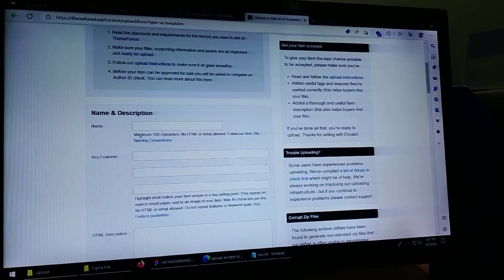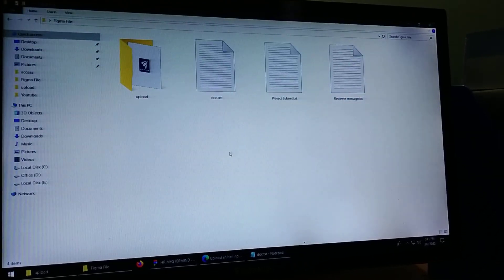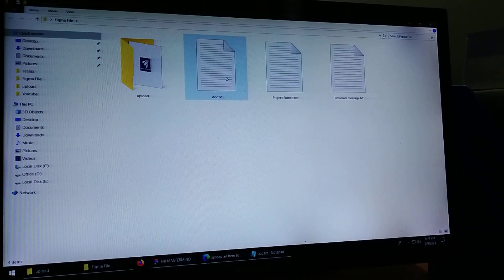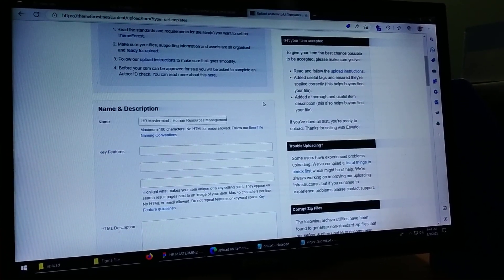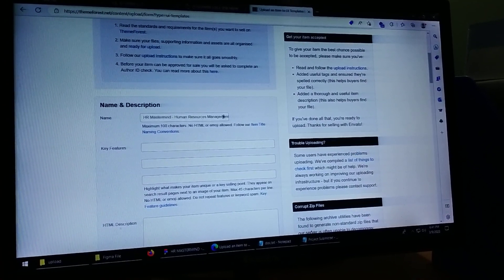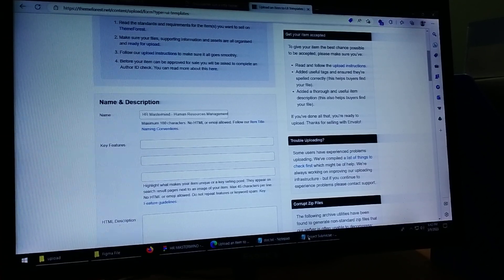The file will be ready. The document will be done one by one. The project name is Acer Mastermind IPN Human Resources Management Landing Page Figma Template. Key features include one, two, and three.